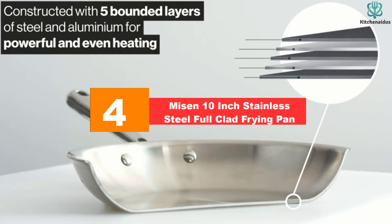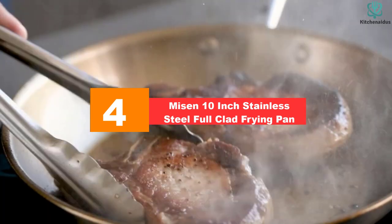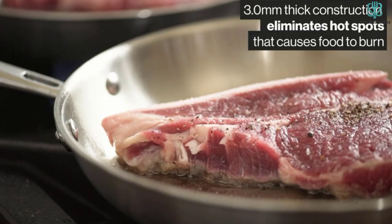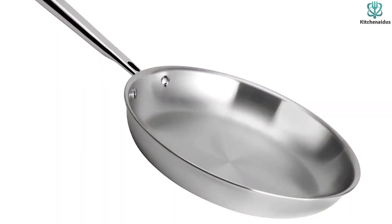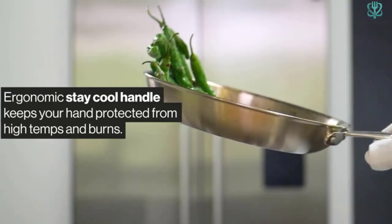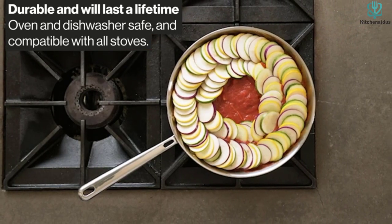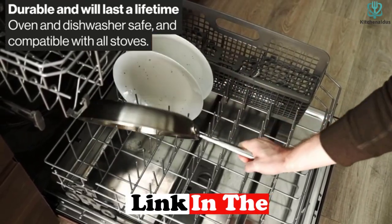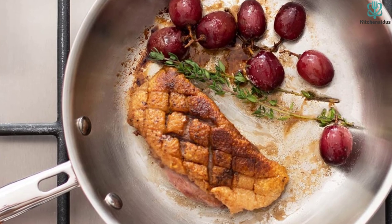Moving on at number 4, we have the Misen 10-inch Stainless Steel Full-Clad Frying Pan. While the Misen stainless steel frying pan may not be non-stick, we love the durability and even heating this pan offers. The pan is made with a thick 5-ply construction that ensures better heating. The 3-layer aluminum and alloy core heats quickly, while the stainless steel layers help to retain that heat. A stay-cool handle ensures flipping and sautéing whatever you're whipping up doesn't need an oven mitt to be accomplished. And given the affordable price point and various size options, the Misen frying pan is ideal for those looking to build their kitchen inventory without sacrificing quality. And it's dishwasher-safe, to boot.